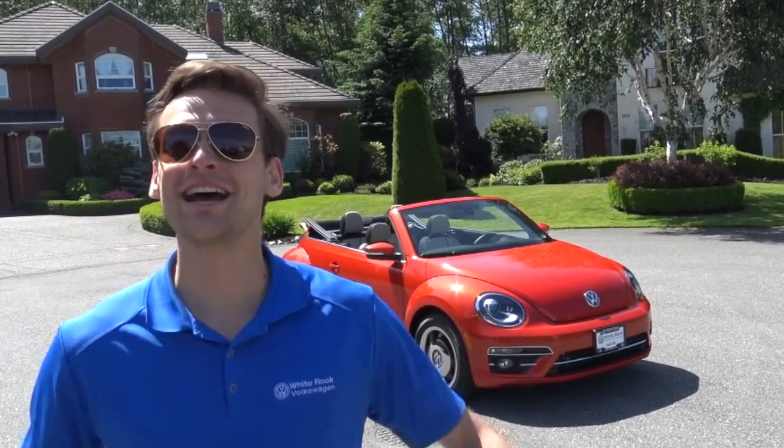Hey folks, Zach from White Rock Volkswagen here. Today I have a very special car for you — it's a 2018 Beetle Convertible Coast. Let's check it out.